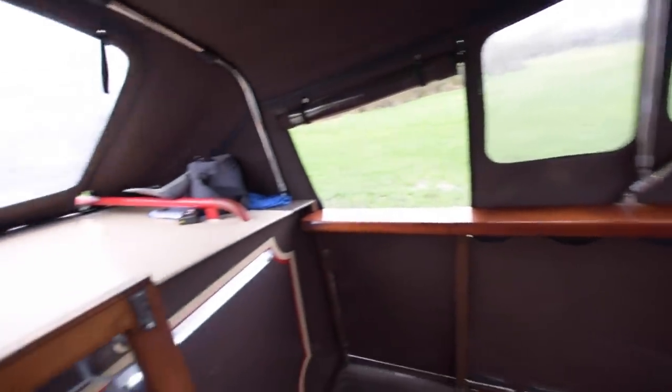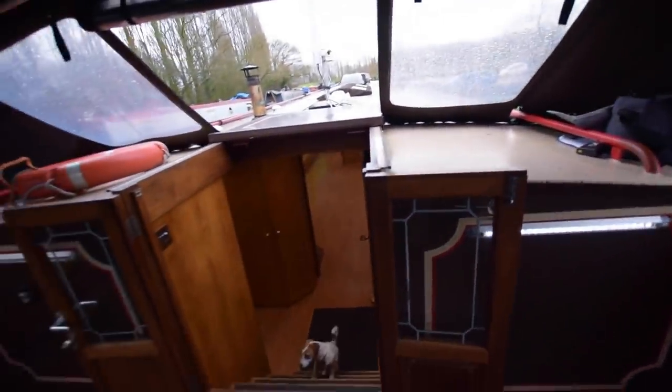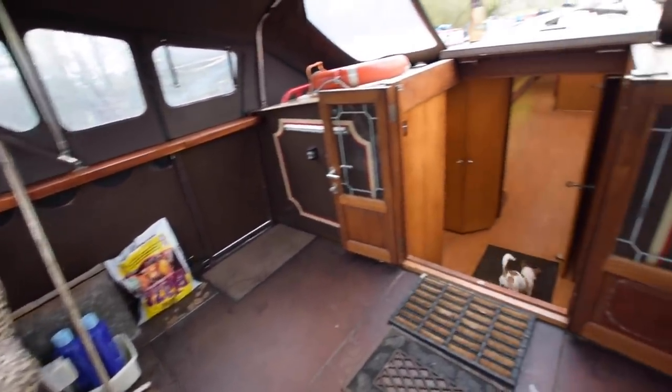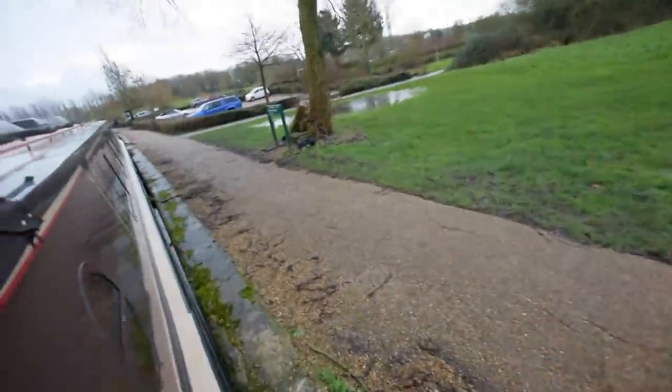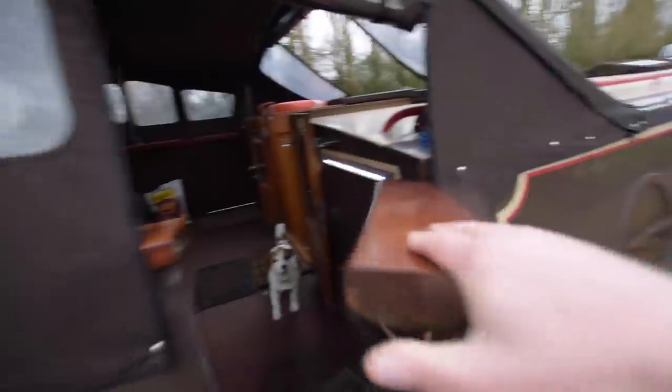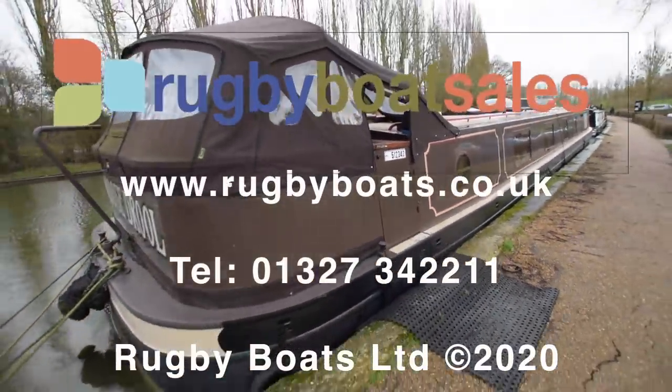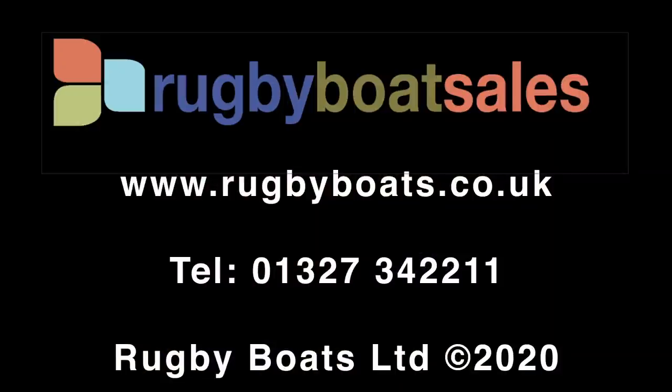There's an extensive gallery of photographs on our website, a fully downloadable colour brochure, and the price as well. She's also got a security camera system — remote, so you can look at it on your phone — a Swan full camera security system. A lovely boat, Moose Drool. For further photographs, go to our website: www.rugbyboats.co.uk.